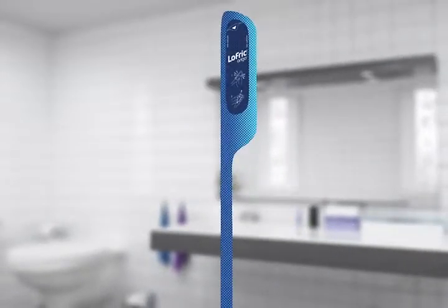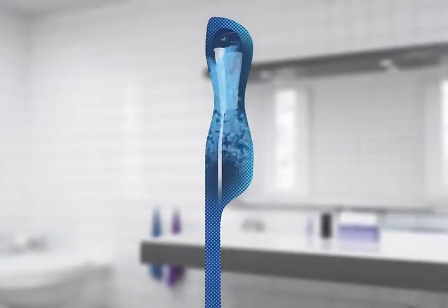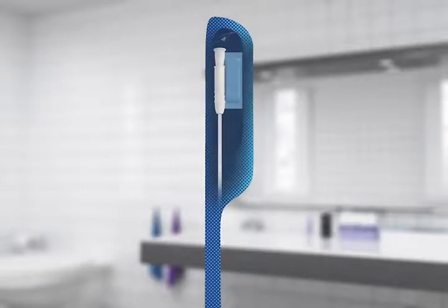As with all Lofric catheters, the tube is coated by urotonic surface technology and it is instantly activated by a gentle squeeze of the salt water pocket inside the package.